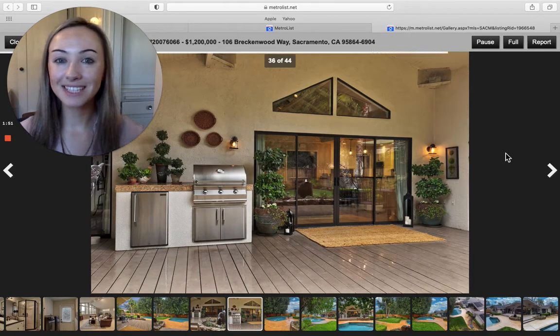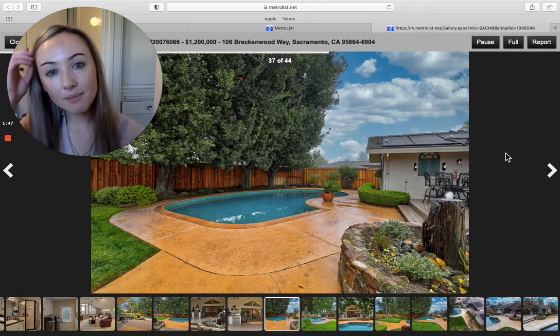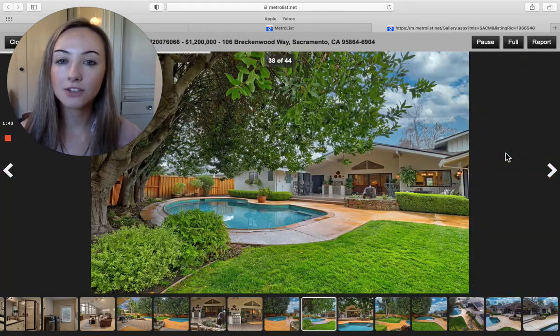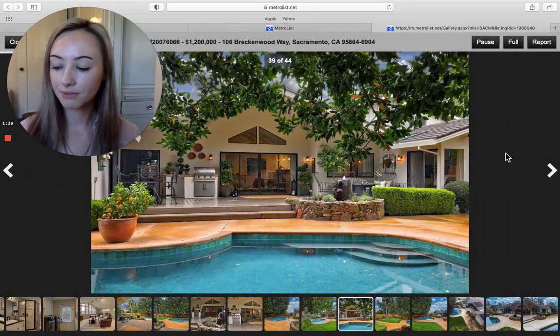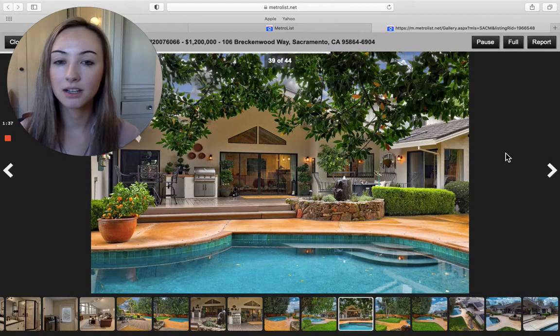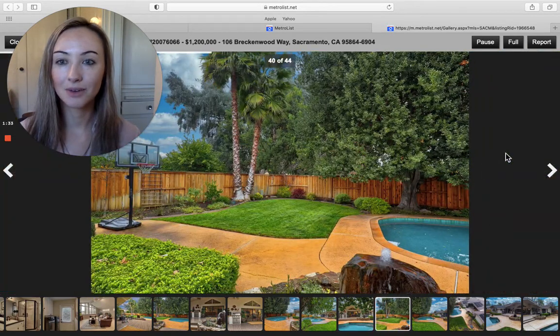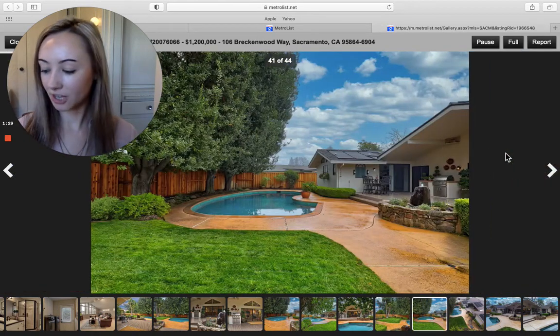So if you want to go and see this home, please let me know. It's right on Breckenwood Way in Sacramento, going for $1,200,000. It is four bedrooms, three bathrooms, 3,300 square feet, with a heated pool. Come on, how cool is that? And no HOAs.